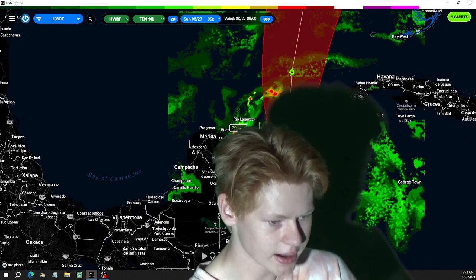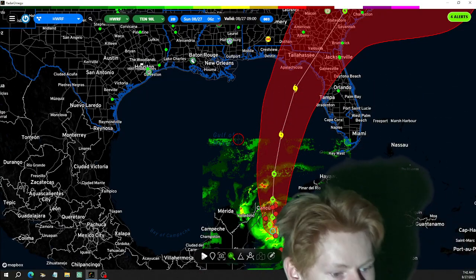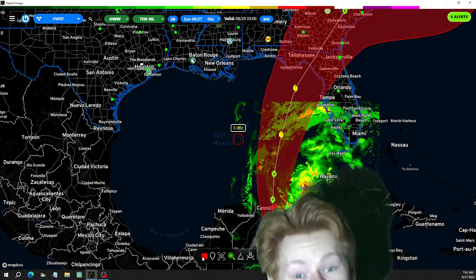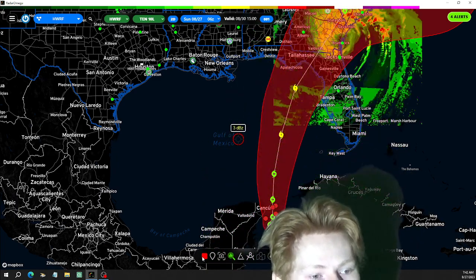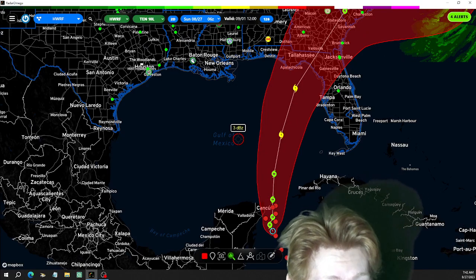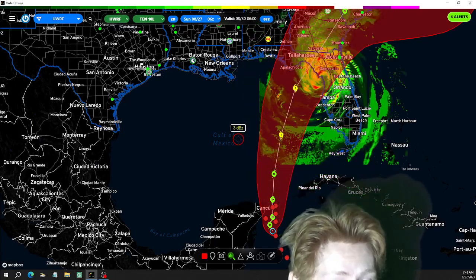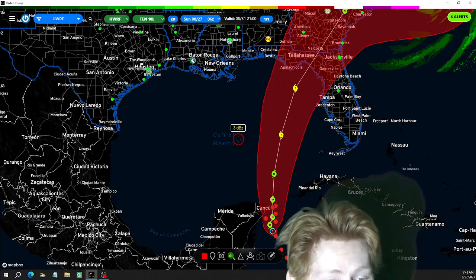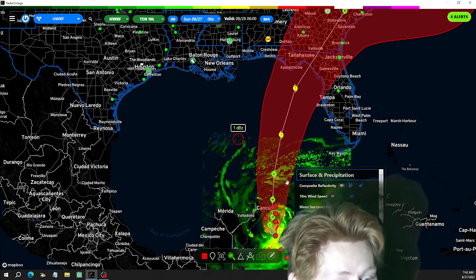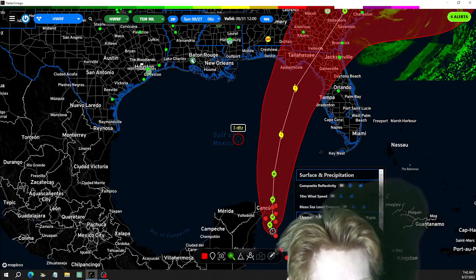That's roughly where the storm is at right now. I do want to take a look at composite reflectivity — basically what it's going to look like on satellite. It's a very fast-moving storm with only about three days of time. It's been over water in the Caribbean and has only moved about five miles an hour. Once it gets into the hot waters of the Gulf of Mexico, I really think this storm is going to take off.